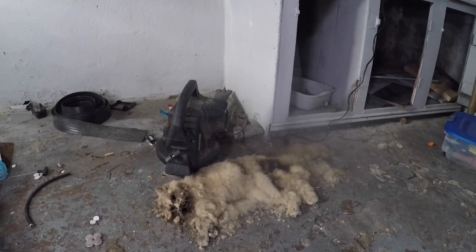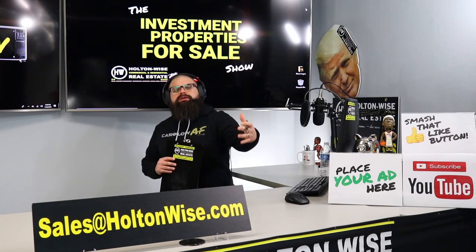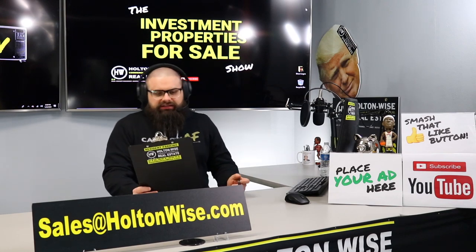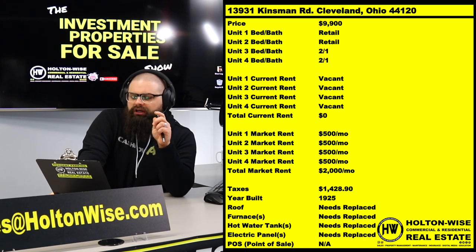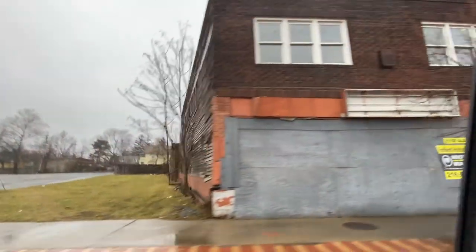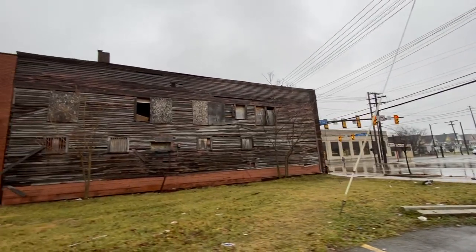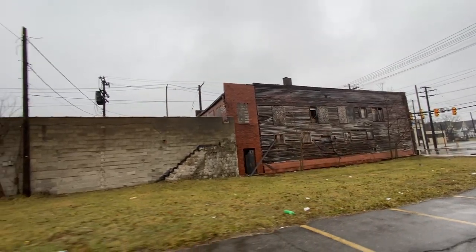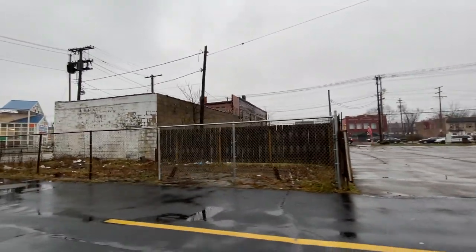As for the property at hand today, for those of you here for cash flow investments — let's get right into it. 13931 Kinsman Road, Cleveland, Ohio. This is a four-unit building, mixed use: two residential units, two beds and one bath each, and the other two units are retail — vacant storefronts. The entire building is 100% vacant and it is coming to you at a price of nine thousand nine hundred dollars.